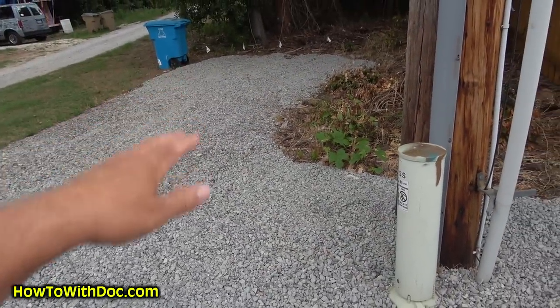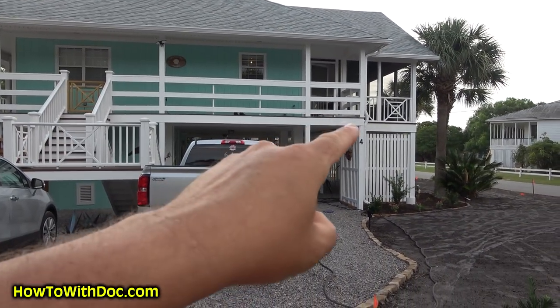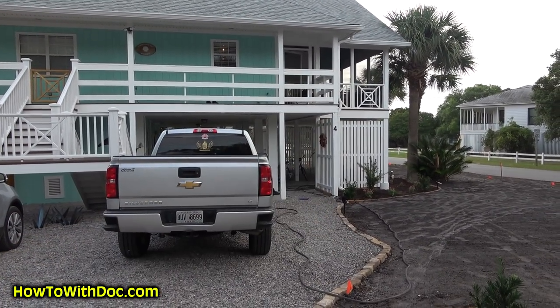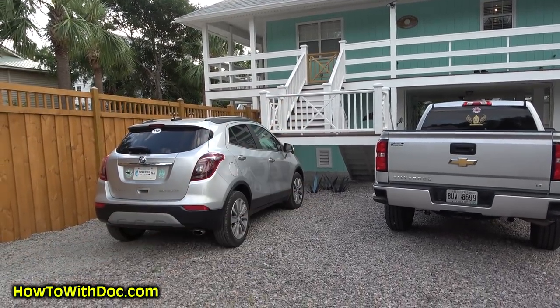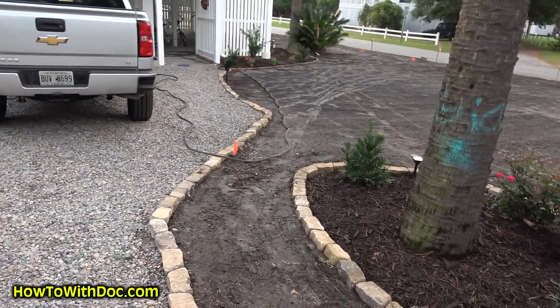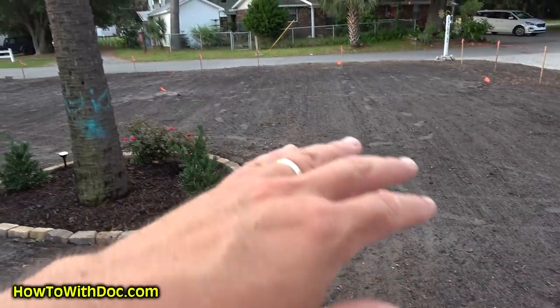We also put in a little side gravel driveway here, so if you ever want to park a boat or have extra company — the house looks fantastic now. That porch didn't exist — that screened-in front porch is new. These stairs didn't exist either. You can see what we've done here: we made a retaining wall.